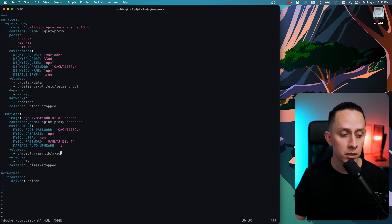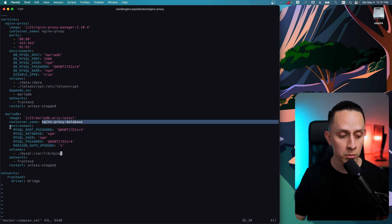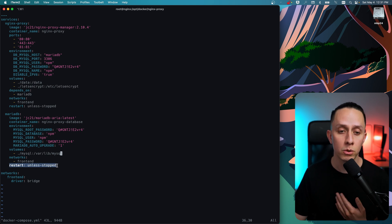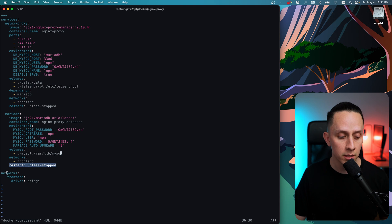Our second service is MariaDB. You can use the latest image and name the container whatever you want. The environment variables for MySQL need to match what you put in the Nginx Proxy Manager config so it can connect to the database — password, database name, user password, and auto upgrade set to 1. We're mapping the MySQL folder on the host to /var/lib/mysql on the container, connecting it to the same frontend network. The restart policy is 'unless stopped', so if the host restarts the containers restart too. At the end we define the network.